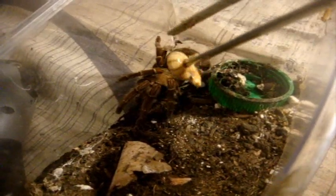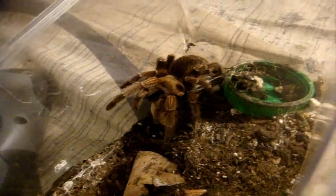Here's a Pseudhapalopus species long hair, probably known as Cyclosternum schmardae — the yellow banded bird eater. This is a three inch male named Larry — not bad, he's certainly a lot better eater than he was a couple years ago. He's a pretty darn good looking male.